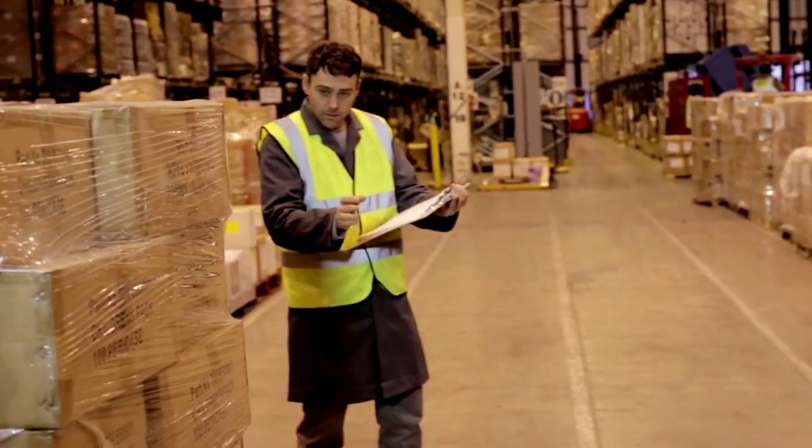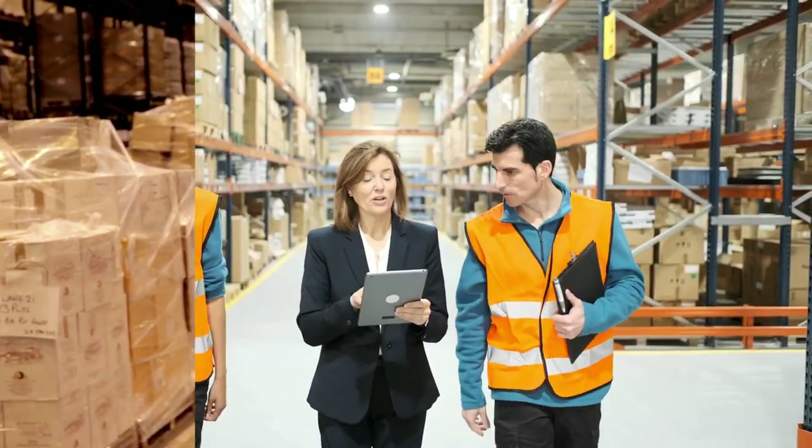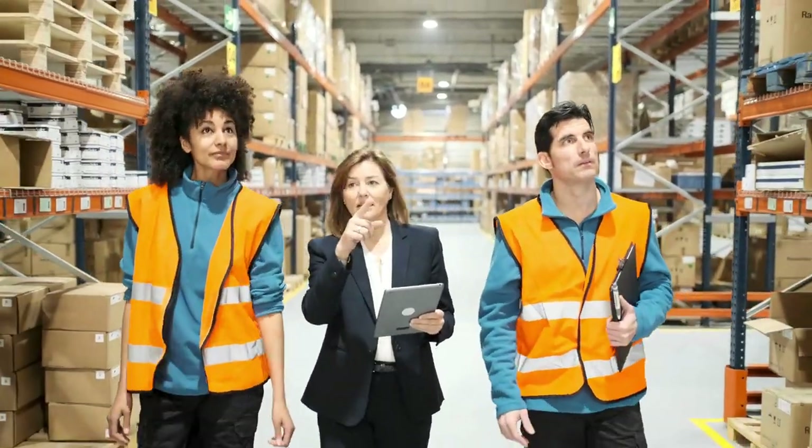Step 3: Reaching out to suppliers. Once you've reached out and been approved by suppliers, you'll have access to all their product lines.